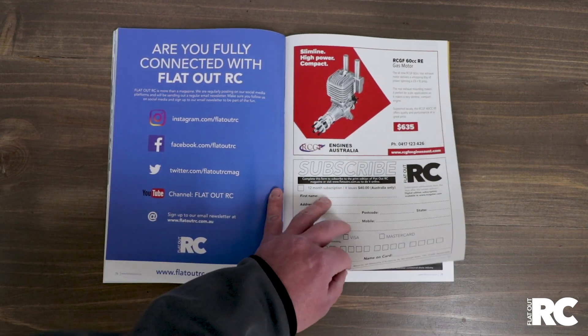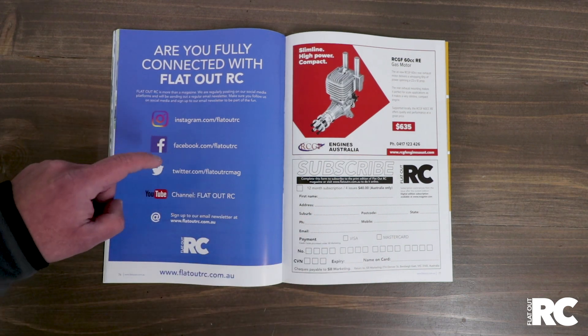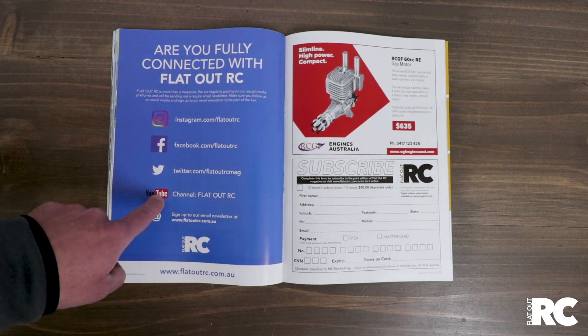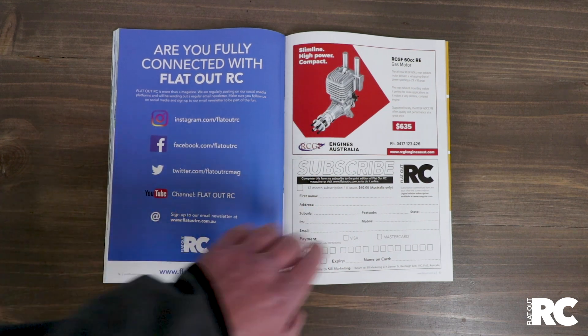And we're almost coming to the end. Don't forget, connect with us on our social media platforms — Instagram, Facebook, Twitter, and of course YouTube. YouTube's a big one. We've got lots of stuff going on there, including event videos and product reviews coming up. So stay tuned, get on board, and subscribe.